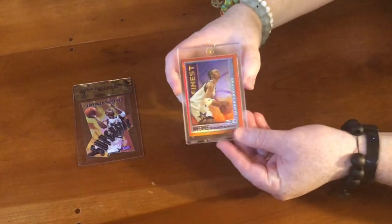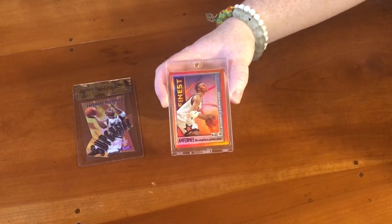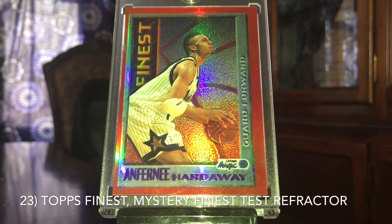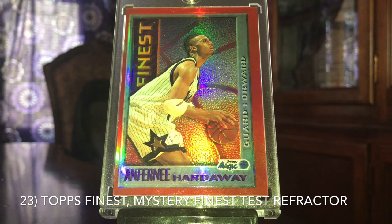The next one here is the 95-96 Finest Mystery Finest Test Refractor. Last year this was number 8 on the list; this year it's number 22. This one's been about flat — it had a slight decrease in value. Last year it was about a $90 card; this year it's about $85 to $90. Being a little bit off-center, it's probably closer to the $80 to $85 range. Centering is definitely an issue on these.